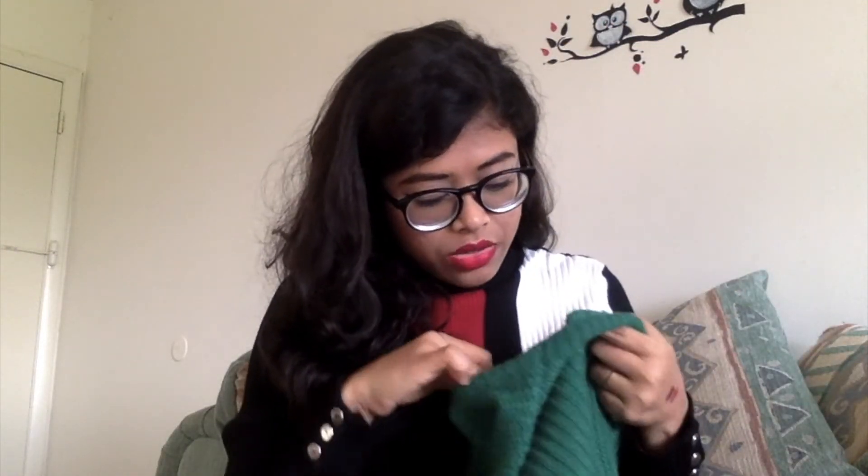I also have another sweater from Forever 21. I love the color — the camera isn't doing it justice but it's a very beautiful bright green. Green is something I haven't worn much, so I thought of giving it a try. It's a simple crop sweater with simple sleeves, nothing fancy. It was on deal and I got it for $14.